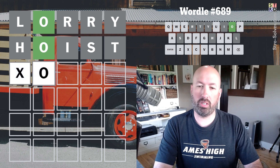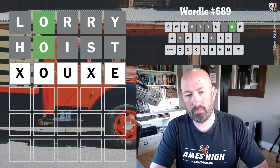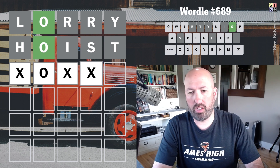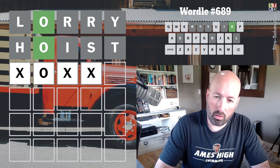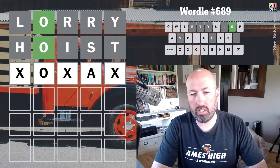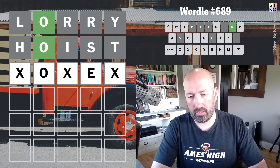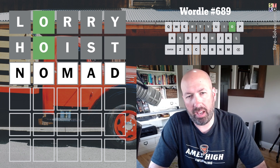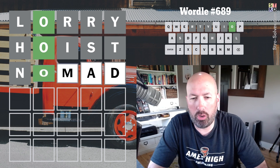We could do O-U with an E at the end maybe. That makes me think there's an S. Something with a double consonant and an E wouldn't be too bad either. Or we could do an A or an E, something with vowels second and fourth — that could be good. What about 'nomad'? That's not too bad. Yeah, sure, let's go with 'nomad.'